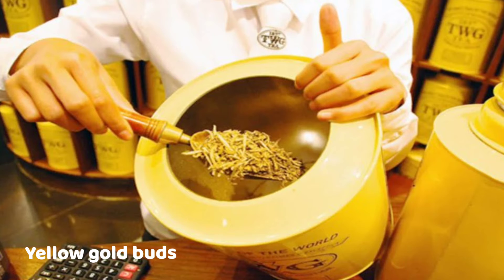Yellow Gold Tea — this is the Yellow Gold Tea. 1 kg for 3.5 dollars.